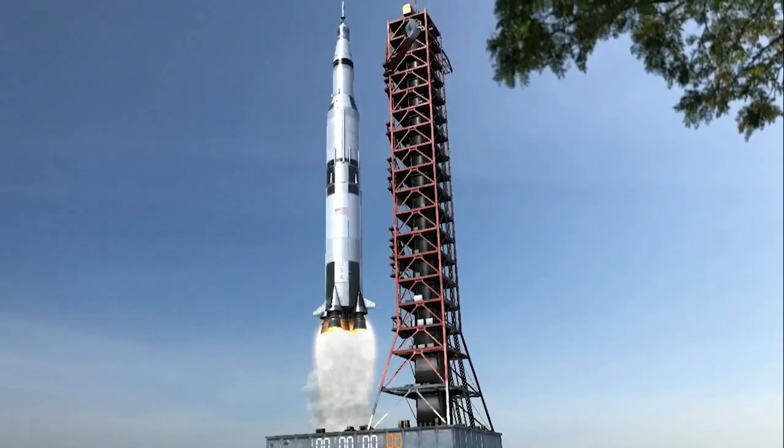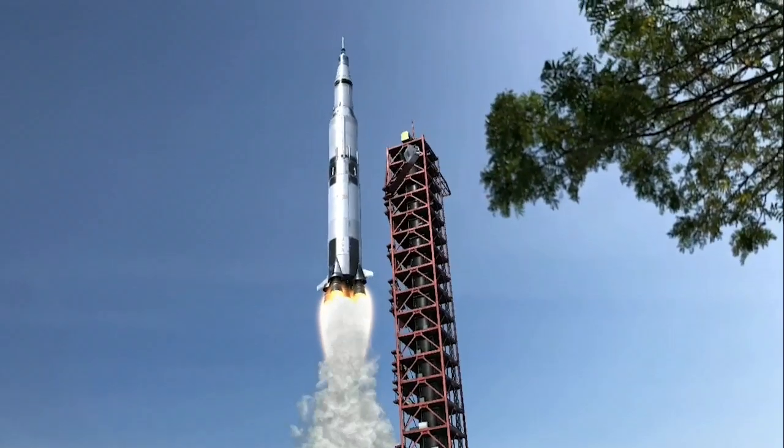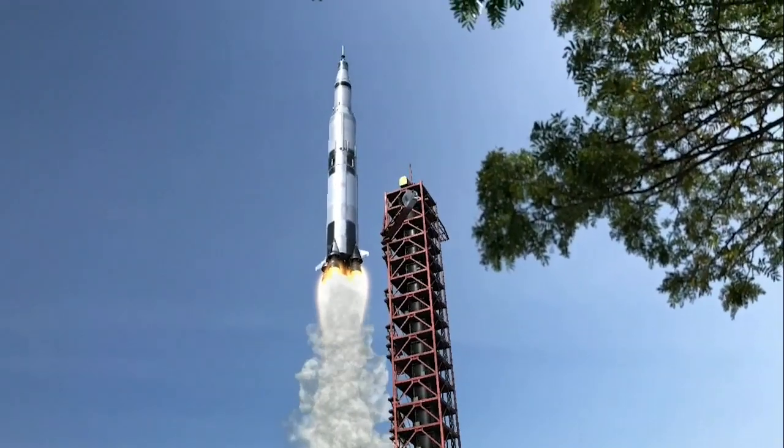All engines running. Liftoff! We have a liftoff — 32 minutes past the hour — liftoff on Apollo 11.